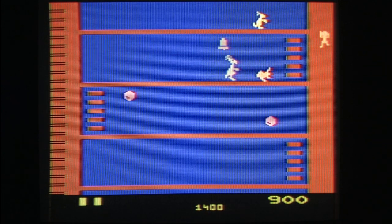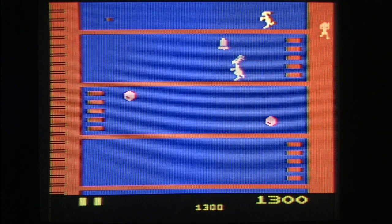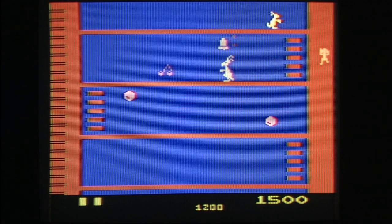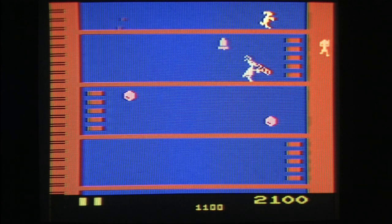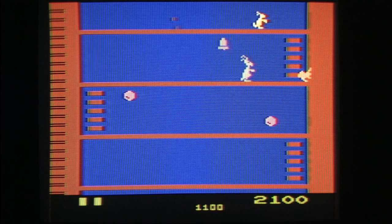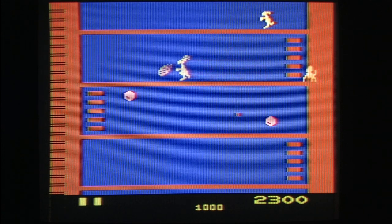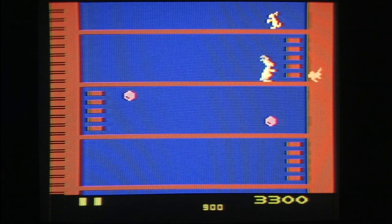You've got to have mad respect for any animals that can wear boxing gloves and punch out monkeys. Kangaroos have pockets, and shoes are named after them which also have pockets — pockets for quarters that you could use to play Kangaroo in the arcade, but quarters won't help you on the Atari.